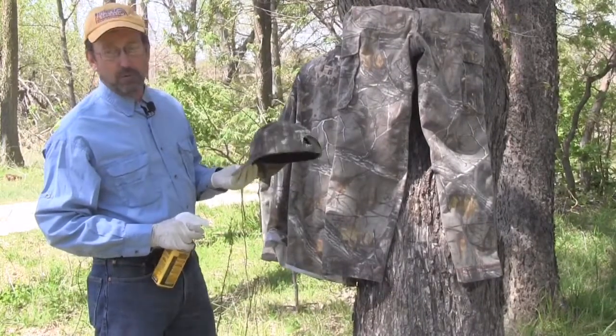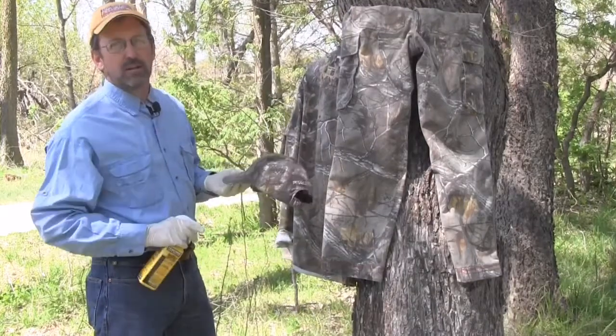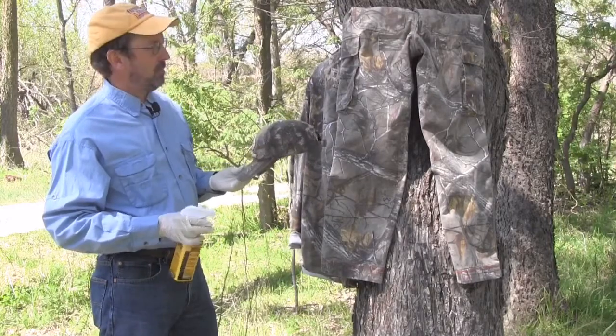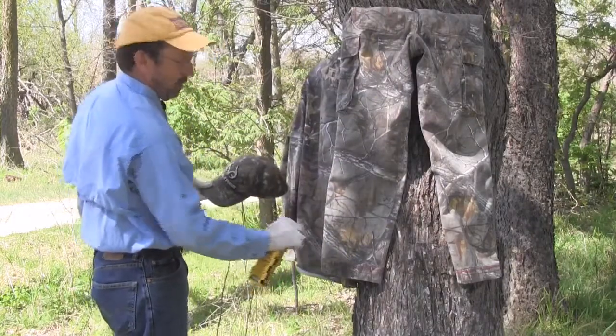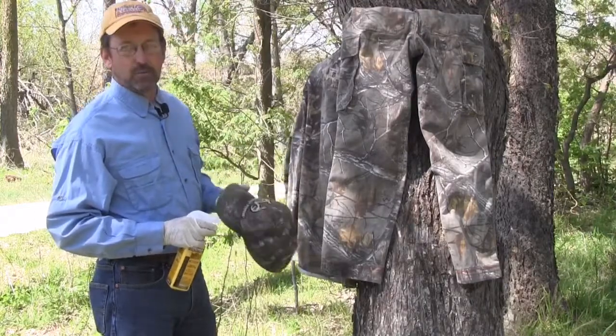In years when I've really been careful with it, I've had one tick in a four-month spring and summer period. In other years I've had several hundreds. So I'm a big believer, and the more research I do on tick-borne illnesses, the more I want to make sure I've got all my clothing covered. It's not expensive and it does work.